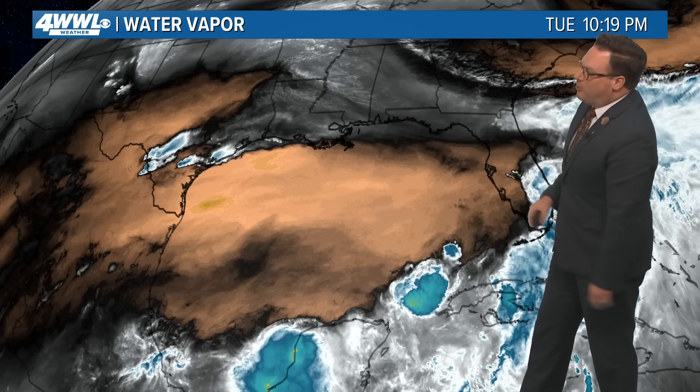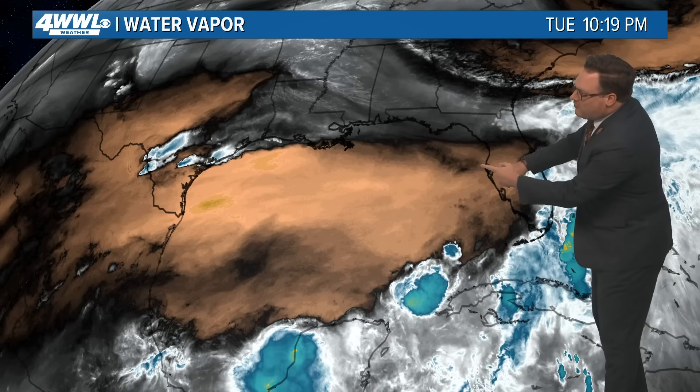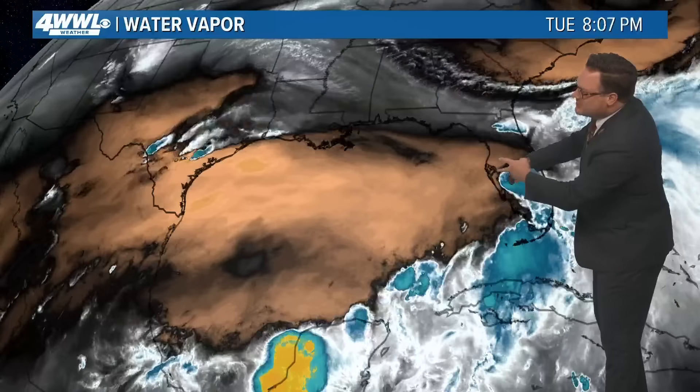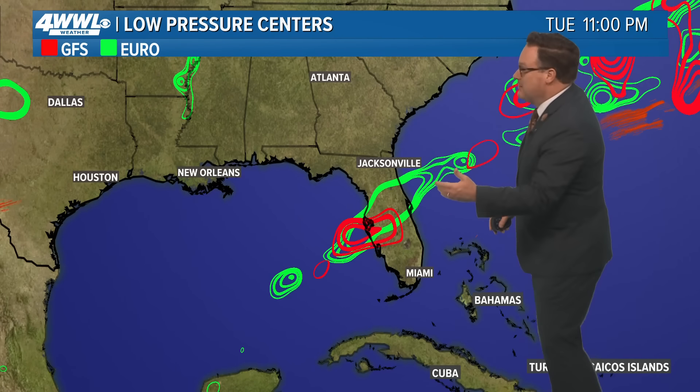Wind shear and dry air are abundant across the Gulf of Mexico. Here is the coast of Florida, and right over top of Invest 90 is just this strong wind shear and dry air. If we could keep this setup all summer long, we would be in great shape. Of course, that is not the case, but it'd be nice if it was.